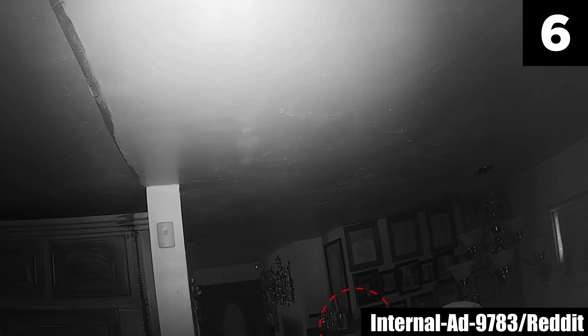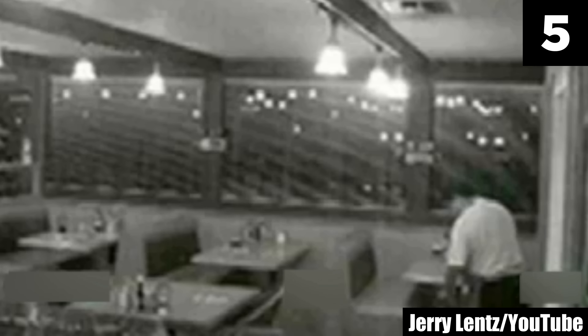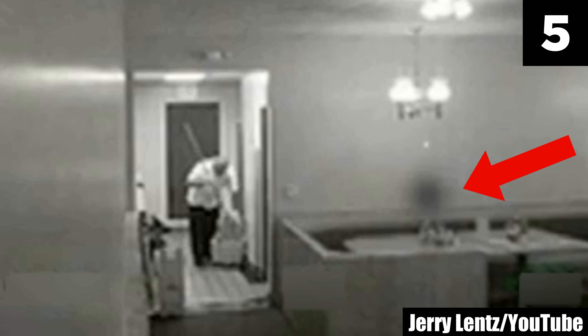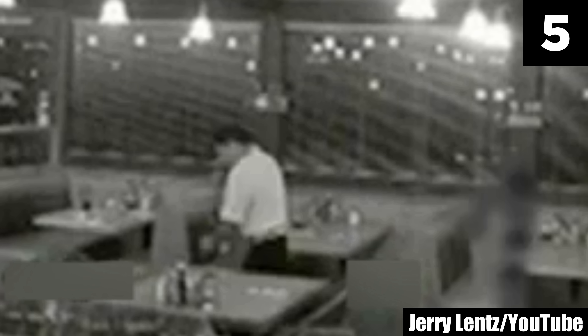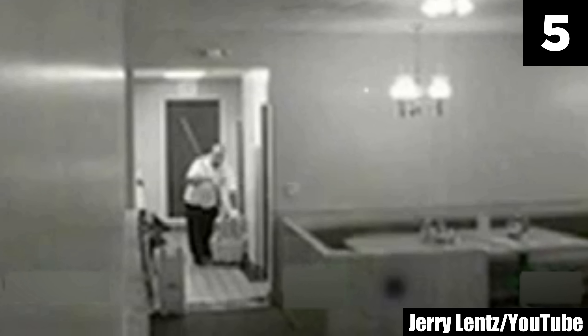Intruder? Or something far more paranormal? Number 5: Coral Cafe Ghost. At around 4 a.m. at the Coral Cafe in Burbank, California, a man was cleaning when he was disturbed by an uncanny being. YouTuber Jerry Lentz shares footage of a strange anomaly disrupting the early morning prep. Most folks in the comments believe this is the real deal and are wondering if the employee felt the spirit grasp onto him.